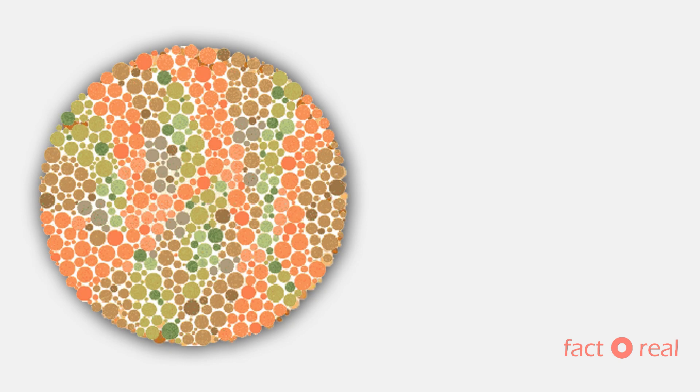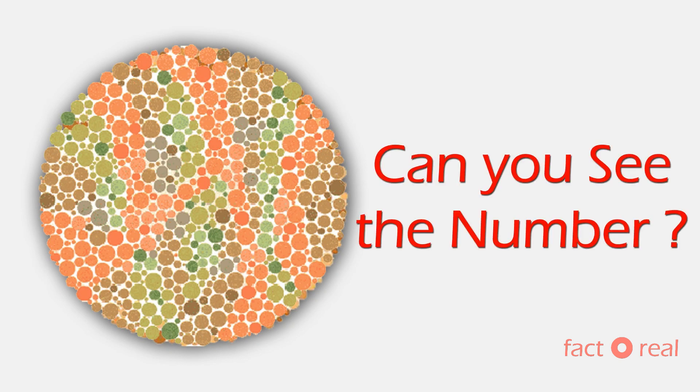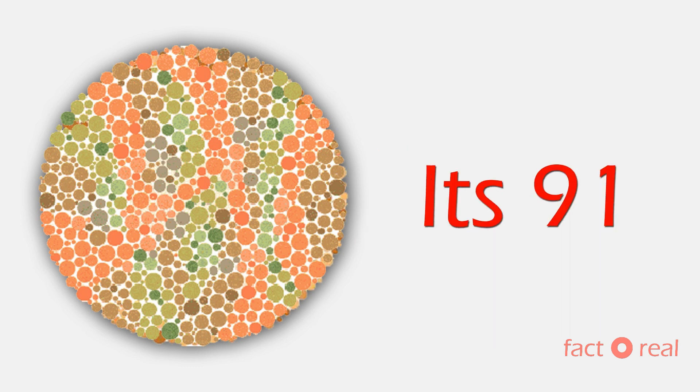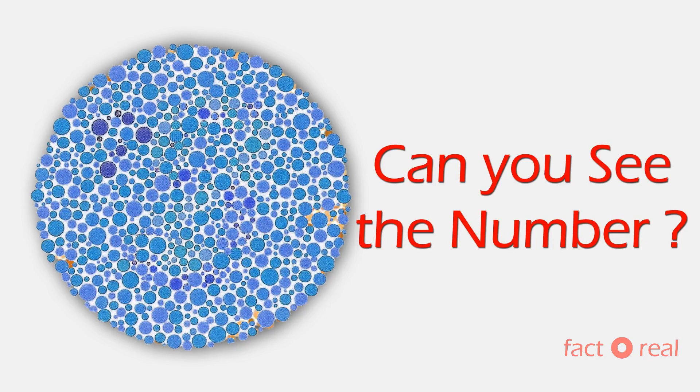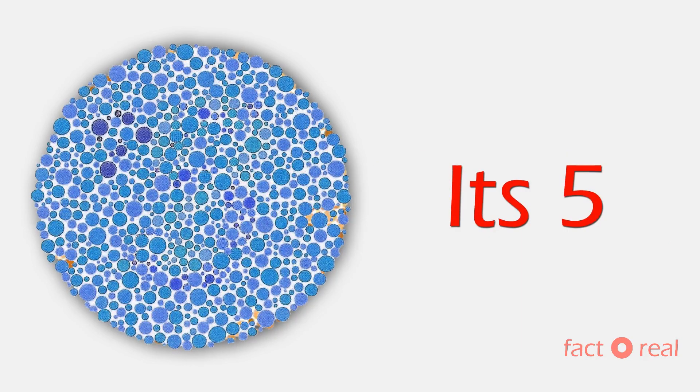Which number is written in this picture? It's 91. Now the next one. What number is it in this picture? It's 5.